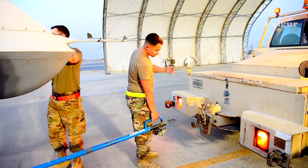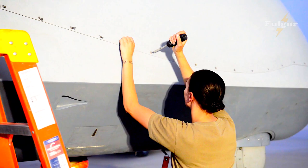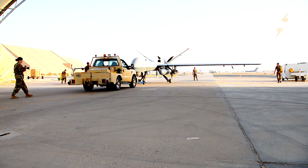The MQ-4C Triton has already had a tremendous positive impact on operations in USI and DOPACOM, and will continue to provide unprecedented maritime intelligence, surveillance, and reconnaissance capabilities, which are especially critical to national interests with the increased focus in the Pacific, Mackin said.